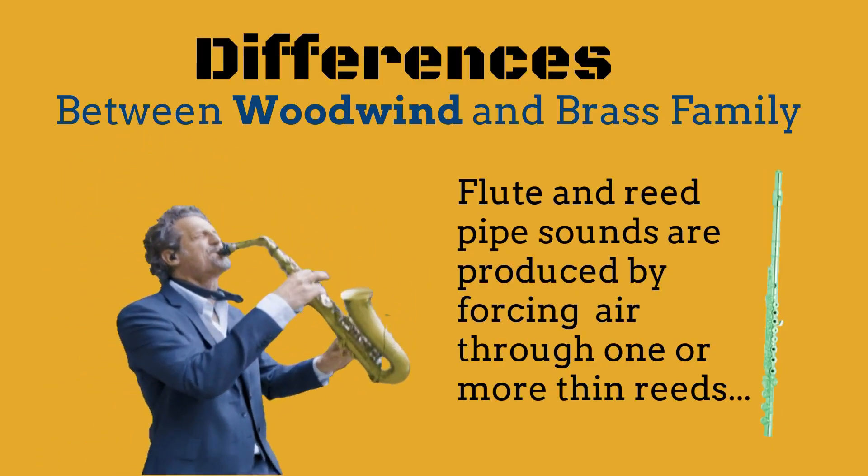Now entering the 19th century, the Industrial Revolution and improvements to manufacturing processes transformed the production of woodwind instruments. Metal keys replaced the wooden ones, and the saxophone — invented by Adolphe Sax — emerged as a powerful addition to the woodwind family. From jazz to classical, the saxophone's unique voice found a home in diverse musical genres.